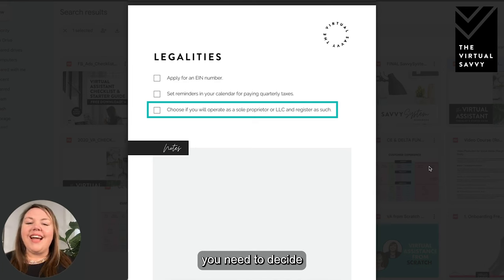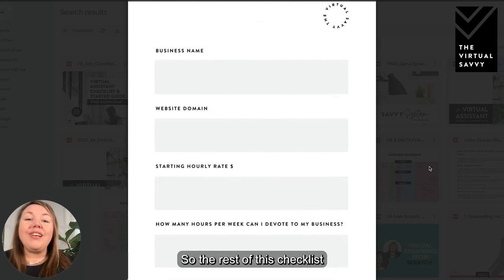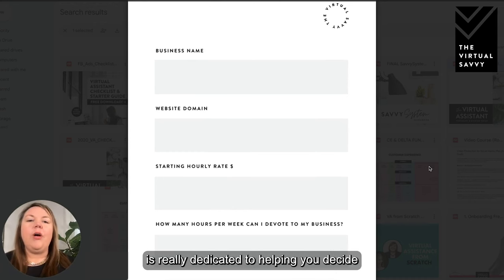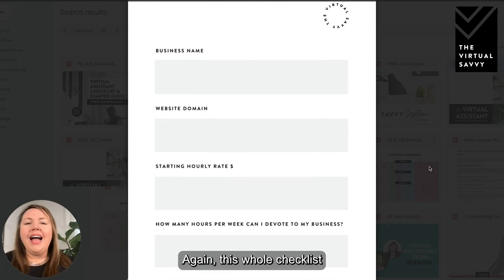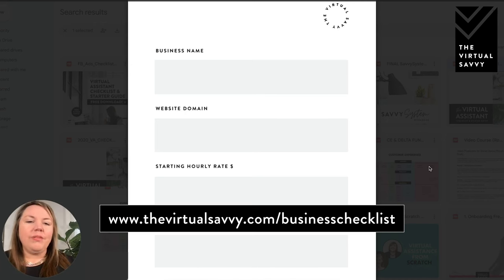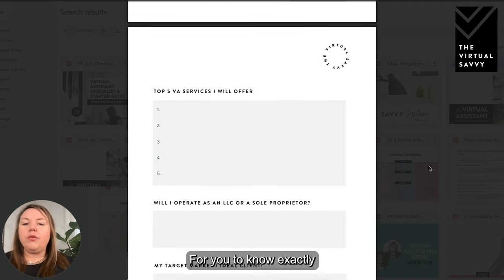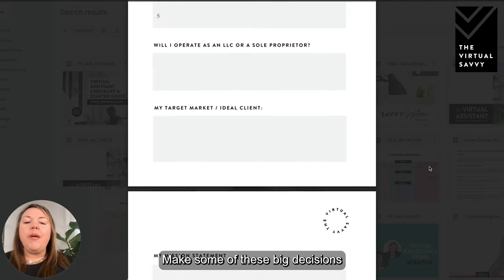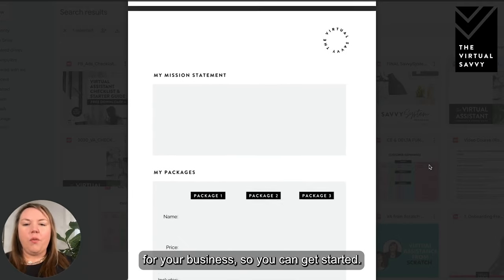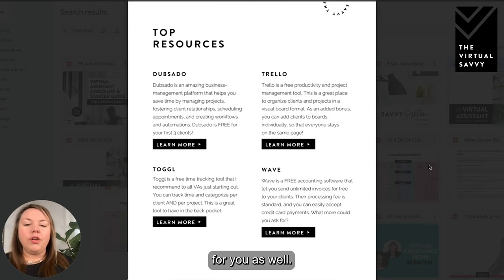Lastly, you need to decide if you're going to operate as a sole proprietor or go ahead and form an LLC. An LLC will protect you legally and I definitely recommend it for all virtual assistants. The rest of this checklist is dedicated to helping you decide and take action on these items. This whole checklist can be downloaded at thevirtualsavvy.com/businesschecklist — it's yours for free — and it's a way to get organized so you know exactly what services you're going to offer and can make the big decisions to get started.